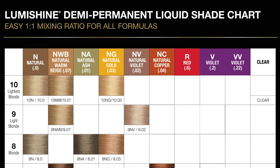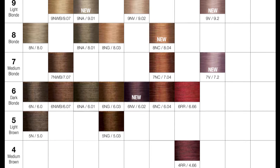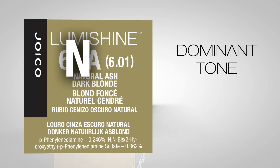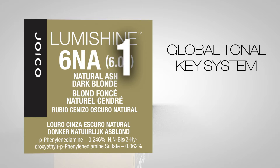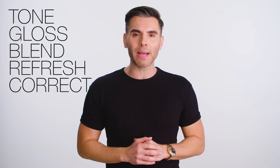LumiShine Demi-Permanent Liquid Hair Color is simple to use and to formulate. With a stunning palette including 11 newly launched shades, it offers an easy way to grow your salon revenue and add to your client's satisfaction. Our tonal letter system makes formulation easy because it identifies the predominant and secondary tones in each shade. The number system works the same way, with the first number referring to the level and the second and third referring to the predominant and secondary tones. Whether you formulate a custom shade blend or use a shade from the collection, it's never been easier to tone, gloss, blend, refresh and correct hair color.